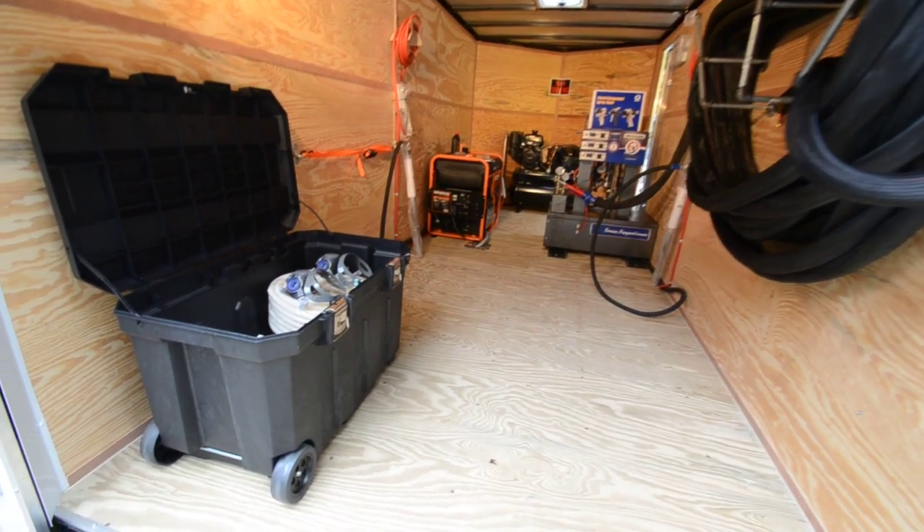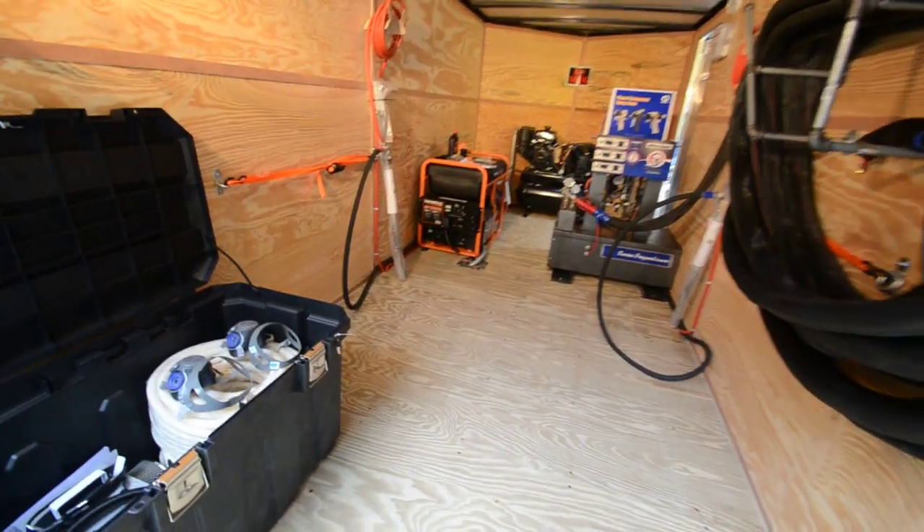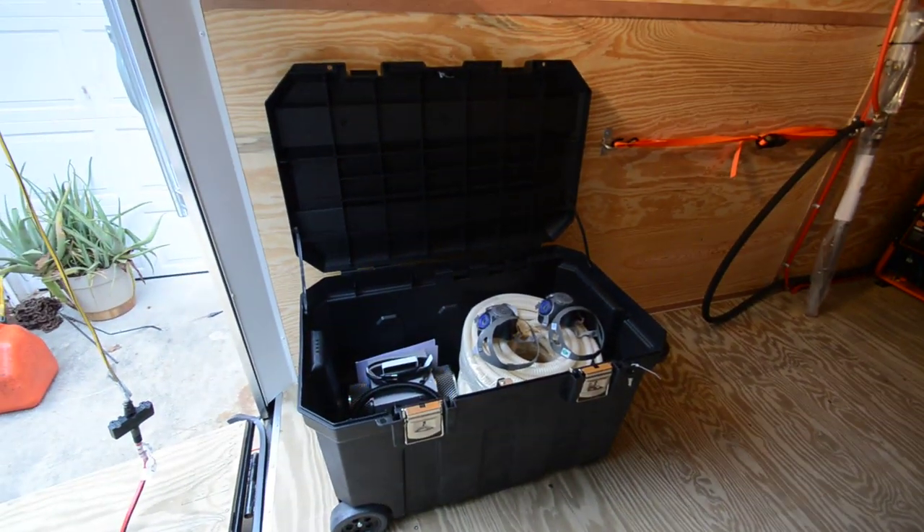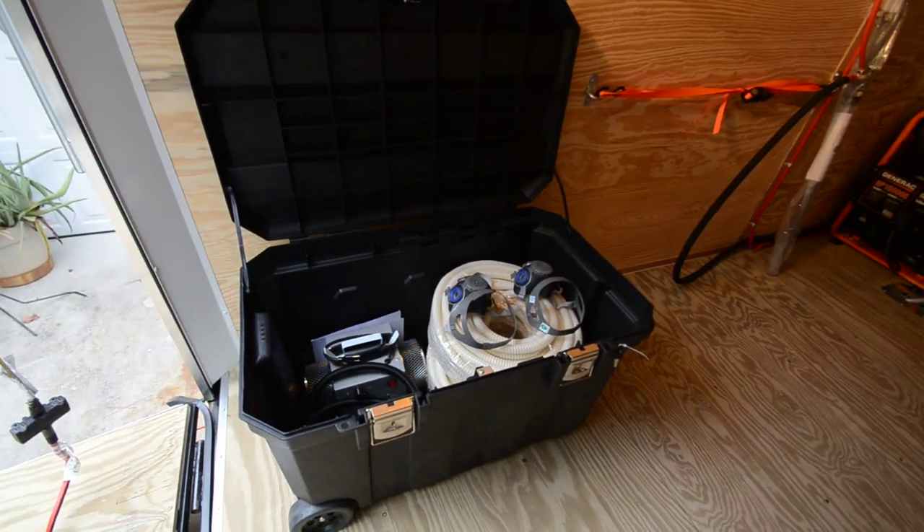Hey guys, Tim Nick here again from Spec Technologies. Just want to give you an update on our $27,900 trailer — a little virtual terminal here to help you get a better look at what we're building.